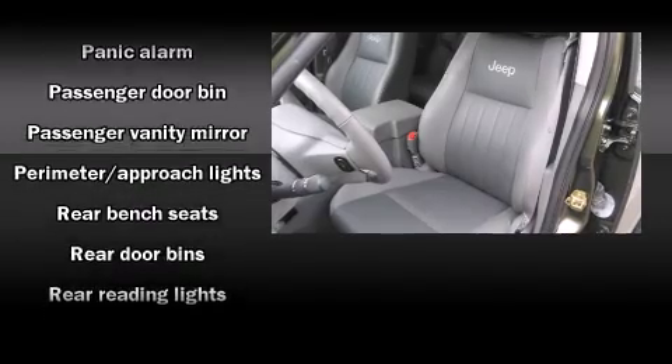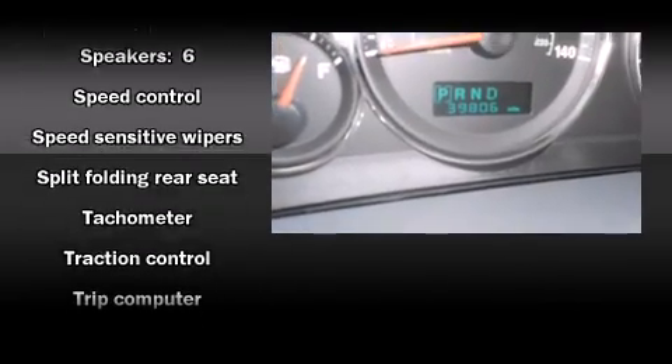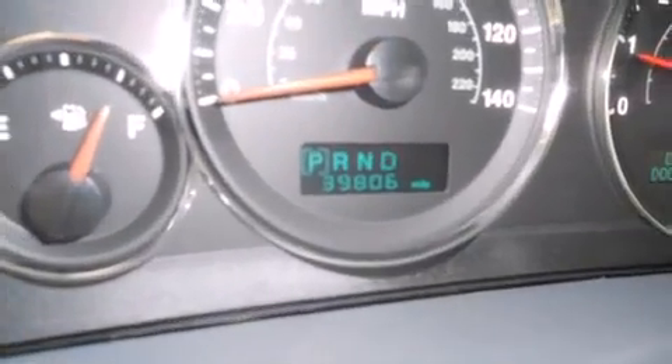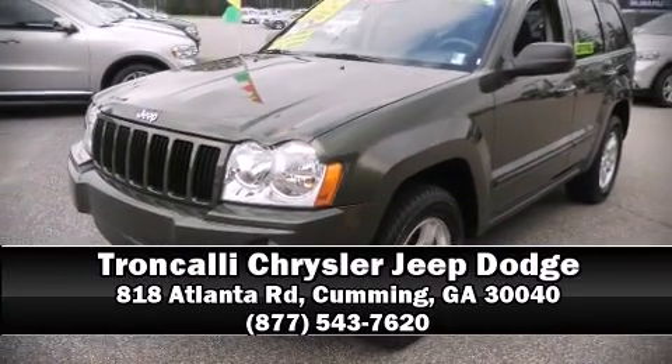A CARFAX history report provides you peace of mind by detailing information related to past owners and service records. Our sales staff will help you find the vehicle that you've been searching for. Call now to schedule a test drive.